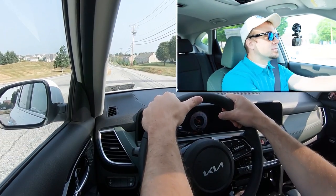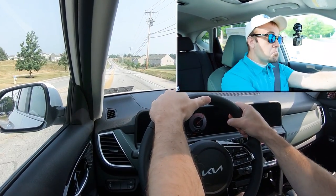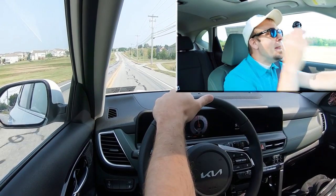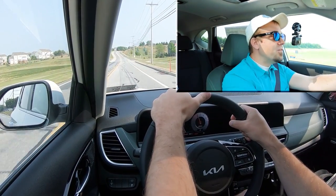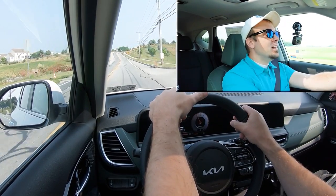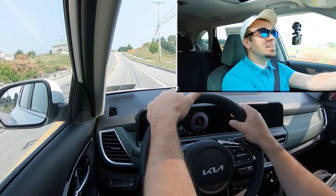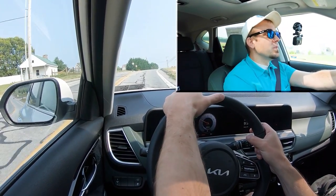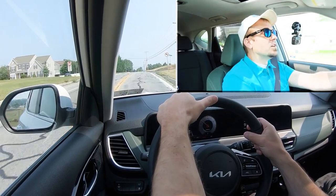Let's put this new 1.6-liter turbocharged four-cylinder to the test and see how quickly we can get the 2024 Seltos up to speed. Three, two, one — go! That's not bad at all. Honestly, that is plenty of acceleration — it feels like zero to 60 in the lower seven-second range. That's incredible; I wasn't expecting the Seltos to be that quick. That's a really nice engine configuration for the Seltos without a doubt, so no issues merging onto the highway.